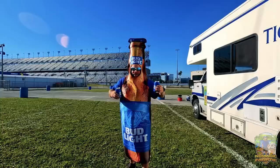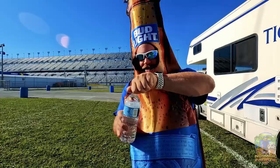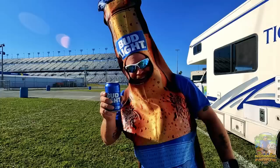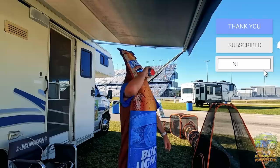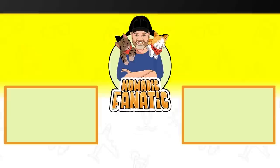Happy Valentine's Day! I am fully prepared for the Daytona 500. My buddy Robert says I should drink a water between every two beers and I'll be okay. I need to pace myself — it's going to be a long week. See you in a few days!